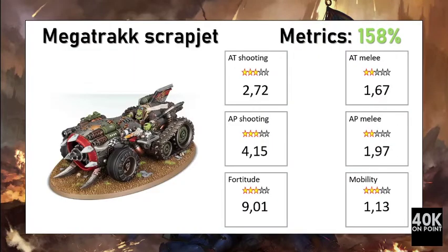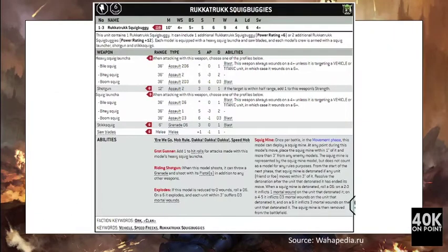Overall the Mega Track Scrapjet performs very well in our metrics, reaching a score of 158%. It is a very versatile shooter both against tanks and infantry, and is okay in melee against both. Its fortitude score is below the average of 10, so it is good, and it has good mobility — perhaps a bit less than other Ork fast attack choices — but it is still an excellent unit that is definitely worth its points.